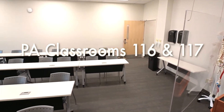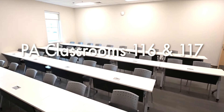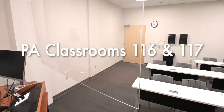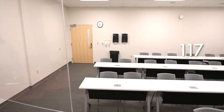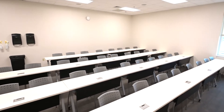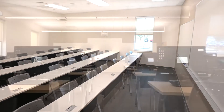These two classroom spaces are designated classrooms for PA program students. The classrooms are equipped with projectors as well as Apple TVs to allow faculty and students to airplay from their program-provided iPads as needed. Each table is equipped with power outlets and USB ports to allow students to maintain charge on their computer, tablet, or other devices.